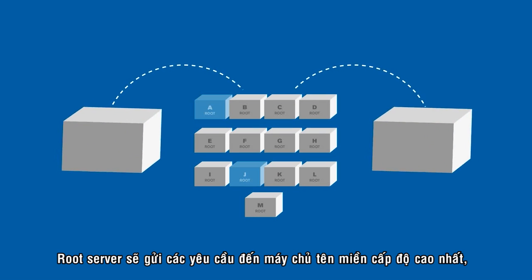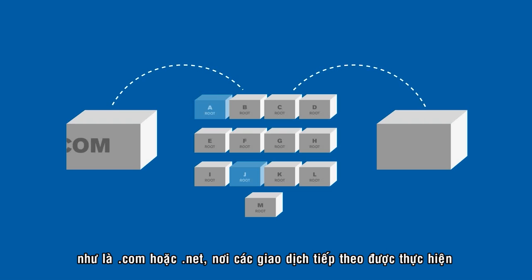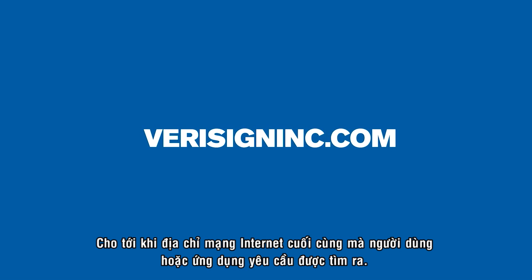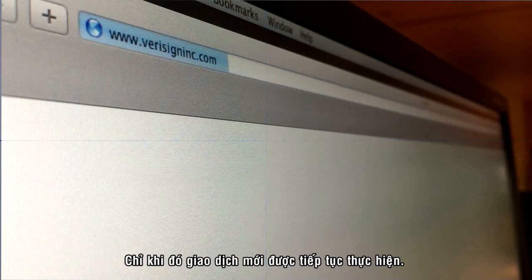The root servers will direct inquiries to the appropriate top-level domain servers, such as dot com or dot net, where further transactions occur as necessary, until ultimately the Internet address that the user or application required is provided. Only then can the desired transaction proceed.